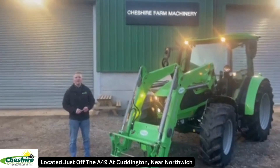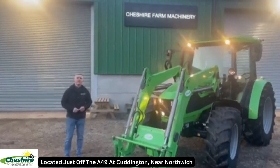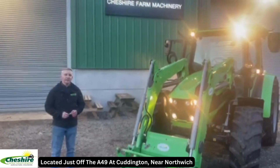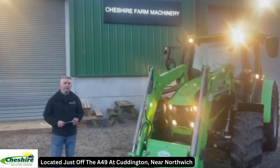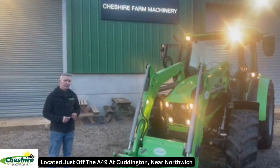Good evening. Andrew Cheshire Farm Machinery, just like to show you this Deutz 5110 GS. It's just come in — it's a used tractor, a 2021 with just under 1300 hours on the clock. This is a really popular machine.